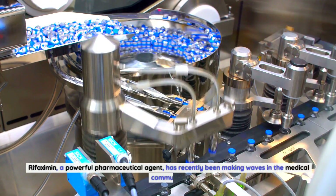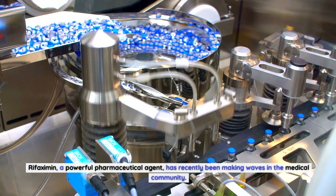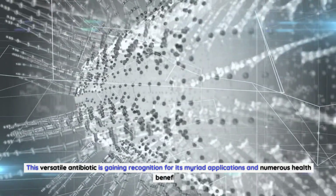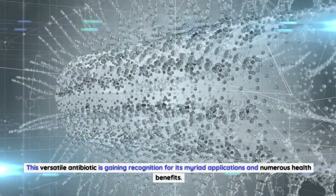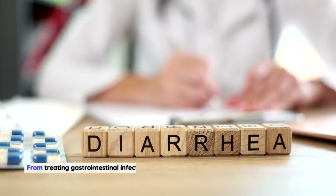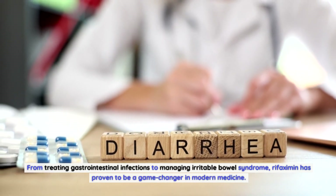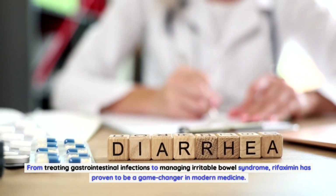Rifaximin, a powerful pharmaceutical agent, has recently been making waves in the medical community. This versatile antibiotic is gaining recognition for its myriad applications and numerous health benefits. From treating gastrointestinal infections to managing irritable bowel syndrome, rifaximin has proven to be a game-changer in modern medicine.